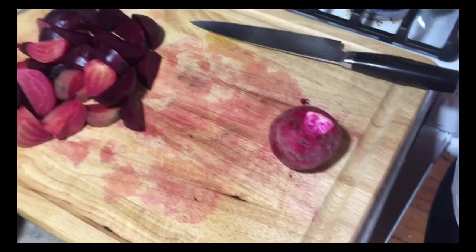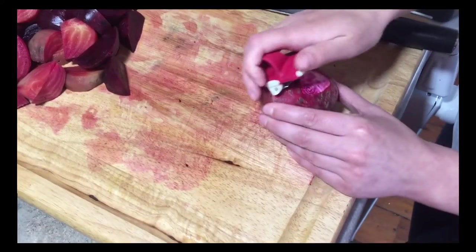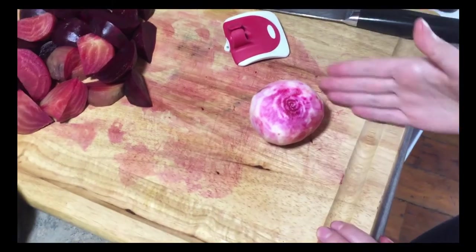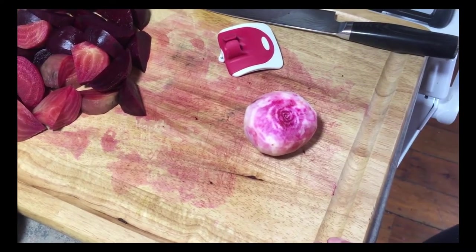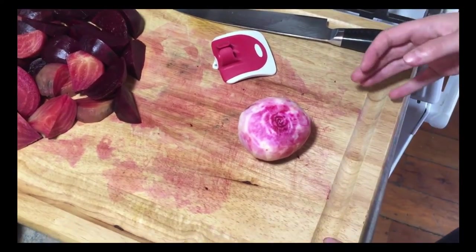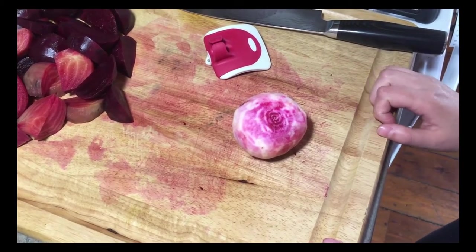Now prepping the raw candy cane beet — first you're going to want to peel this. So we have our peeled candy cane beet. The next step is to cut it into paper-thin slices. This is a perfect job for a mandolin if you have one in your kitchen. However, I'm going to be trying my best to do it with a knife — we'll see how it goes.